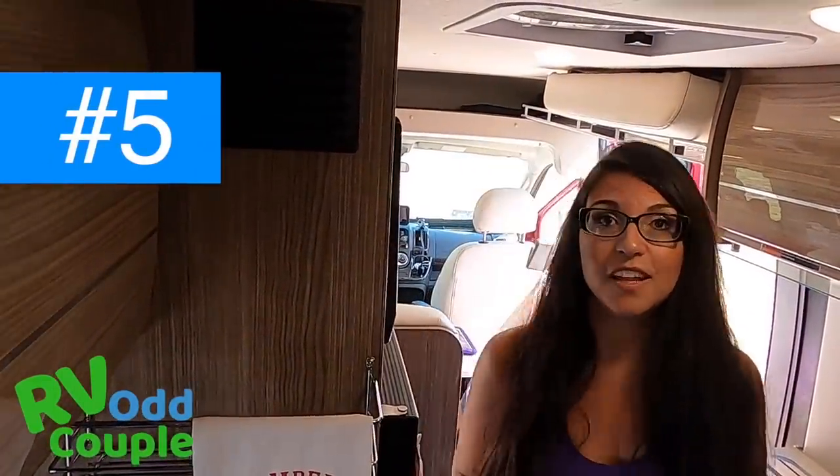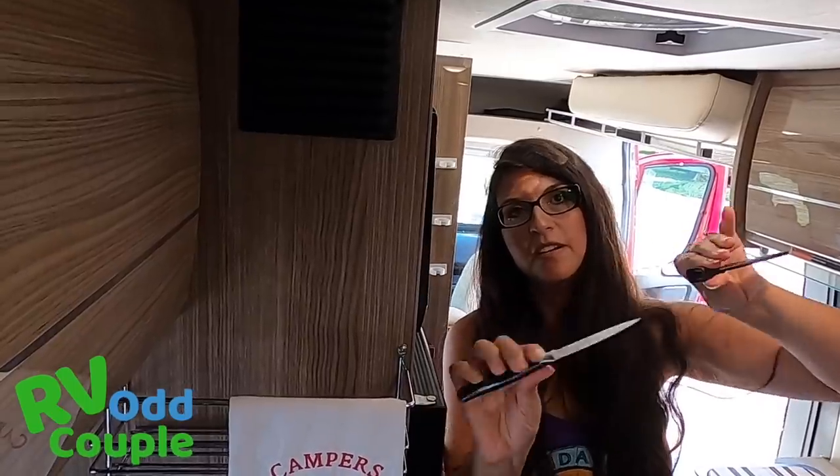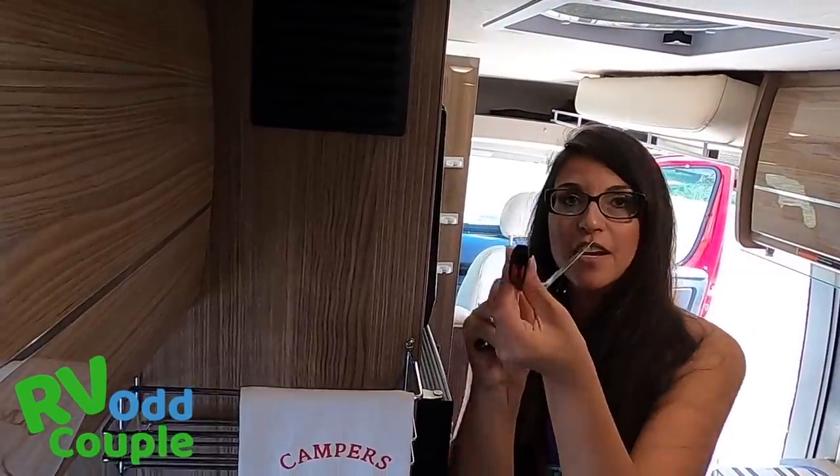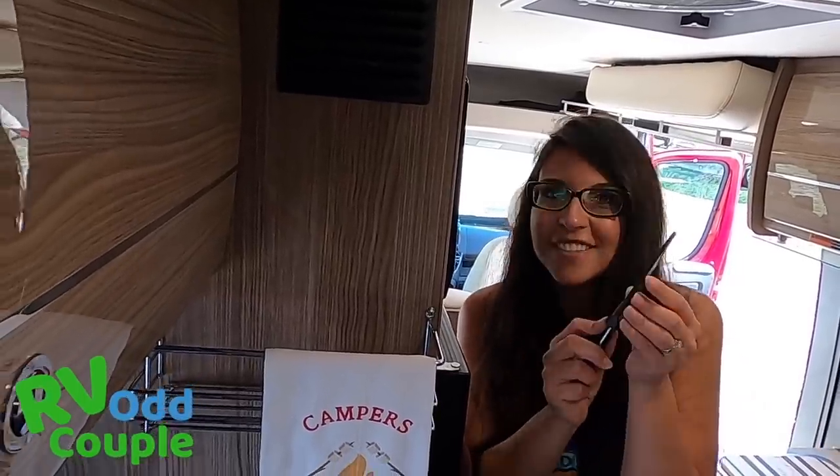The next thing that Terry has done that I absolutely love — this is not just a safety cover, this is actually a knife sharpener. You just pinch right here and you are sharpening your knife every single time you put it away. We have to carry a separate knife sharpener, but this is fantastic. It takes no extra space because the sharpener is built into the cover.